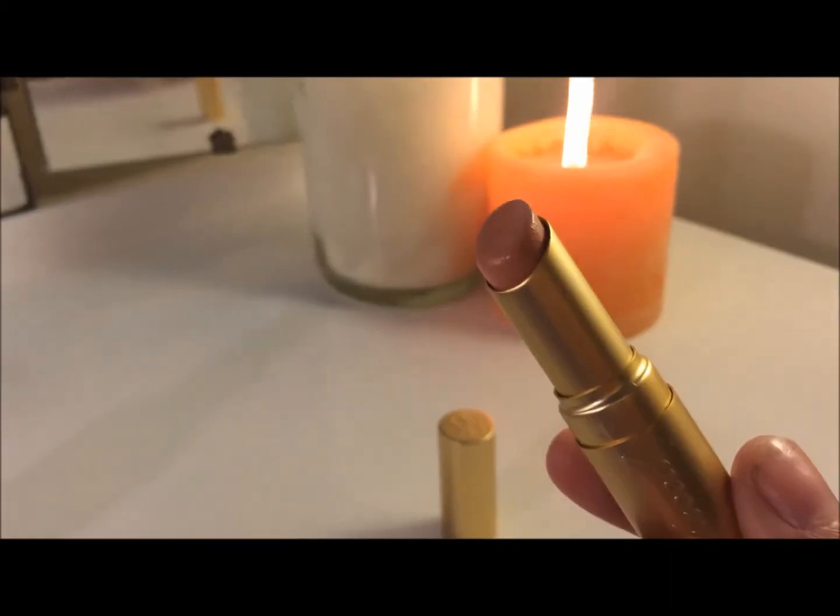And now I'm just going to go in with the Too Faced La Creme Lipstick in Naked Belly, which is a perfect match for this Perfect Nude lip pencil. It's really creamy so it actually moisturizes your lips — I can wear this all day and not come home with really chapped lips, which I think is fantastic. It's just a really nice nude salmon shade.